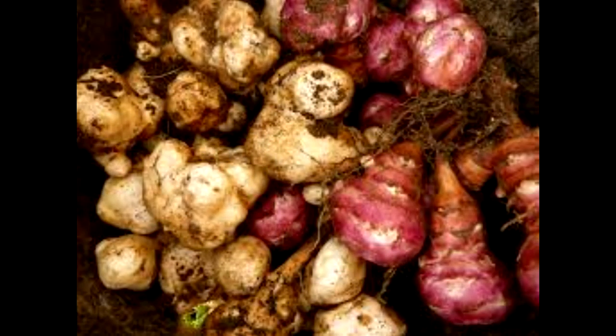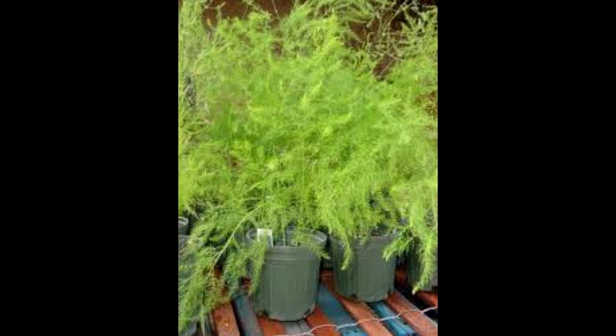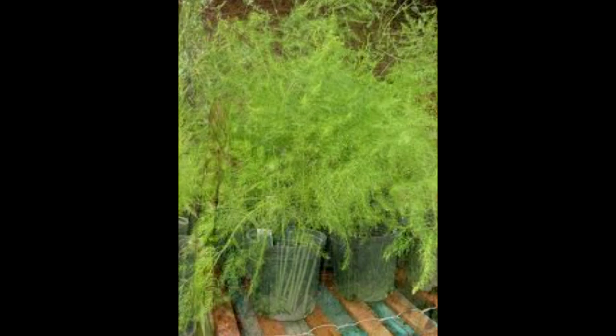I'm not sure where we'll buy the tubers, but we may just pick them up at our local Whole Foods and plant them early in the spring. Asparagus is probably the best known of the perennial vegetables. Though we like it a lot, we've never grown it, probably because we didn't like the idea of waiting two or three years for the first harvest.